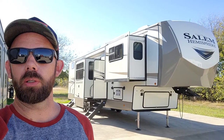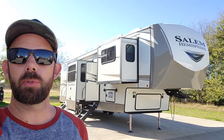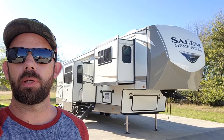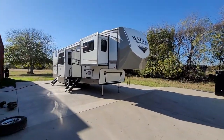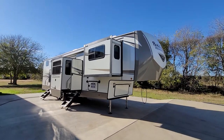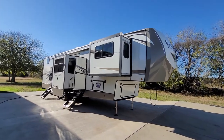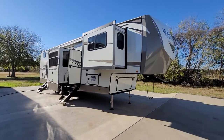Hey, what's up? It's Jesse with Rendell RV, and today I want to take you around this 2021 Salem Hemisphere 378 FL. This is one a lot of people are asking about. It is a front living with a two-story bunk loft above the master bedroom.